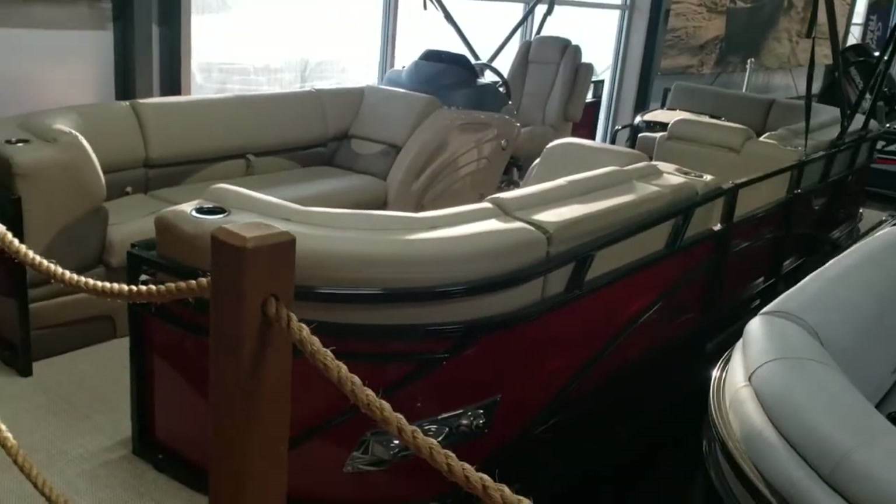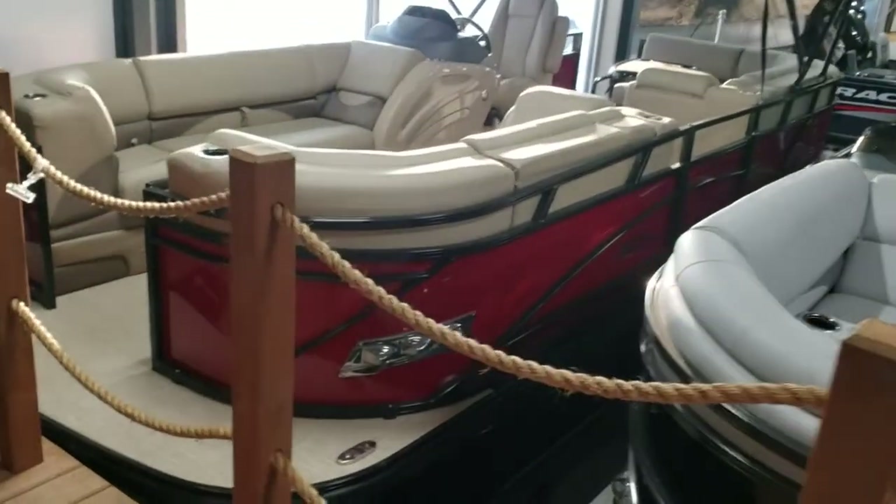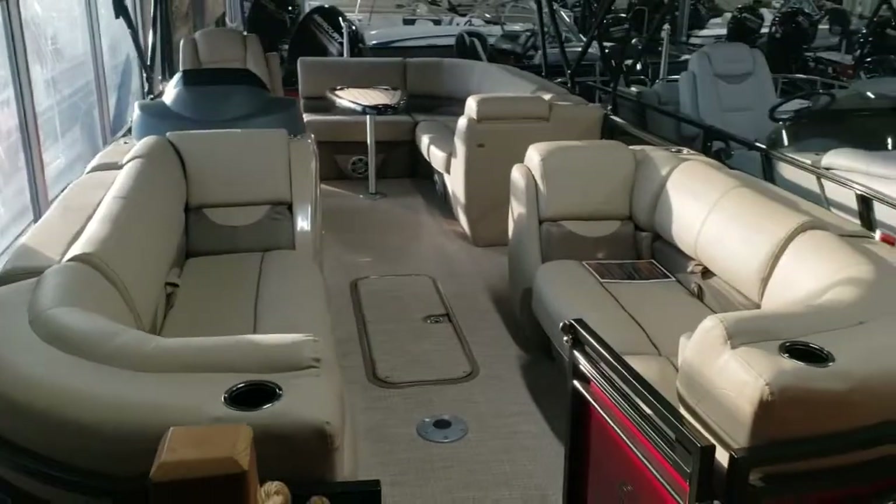The last one on the dock is the smallest one — a 210 DL3 with a 150 in red and tan. It's a different layout than the rest.